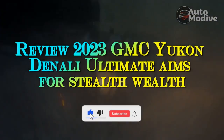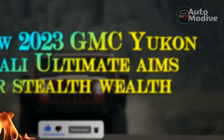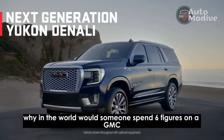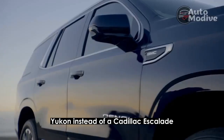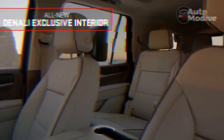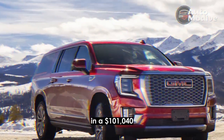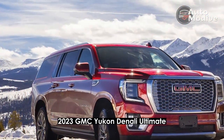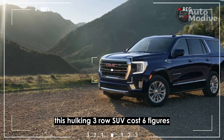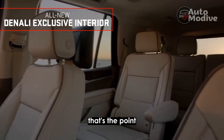Review: 2023 GMC Yukon Denali Ultimate aims for stealth wealth. Why would someone spend six figures on a GMC Yukon instead of a Cadillac Escalade, Lincoln Navigator, or something with a German luxury badge? After about 24 hours rolling around in a $101,040 2023 GMC Yukon Denali Ultimate, the answer hit me: because no one will realize this hulking three-row SUV costs six figures. For some buyers, that's the point.